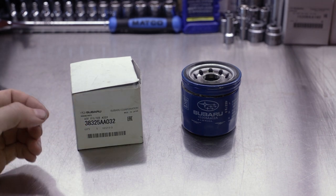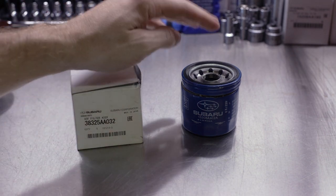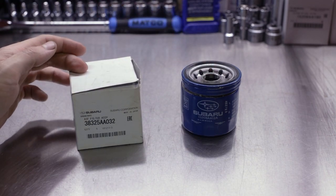Greetings viewers, welcome back to the channel. In today's video, we're going to take a look at the differences between Subaru oil filters and Subaru automatic transmission filters.